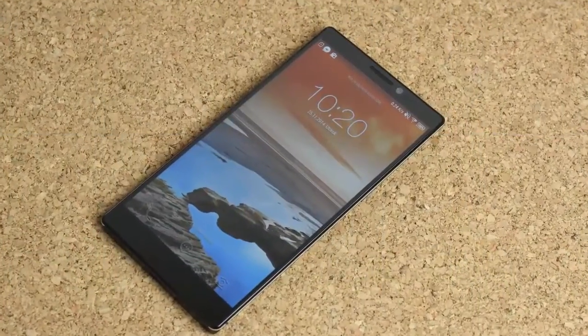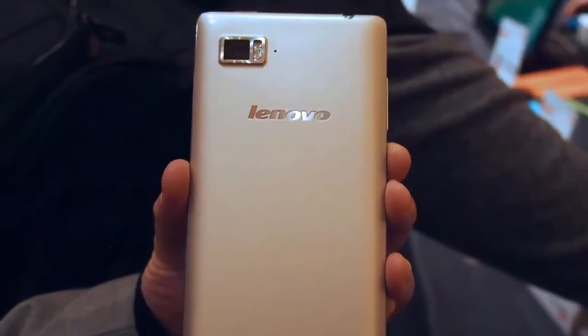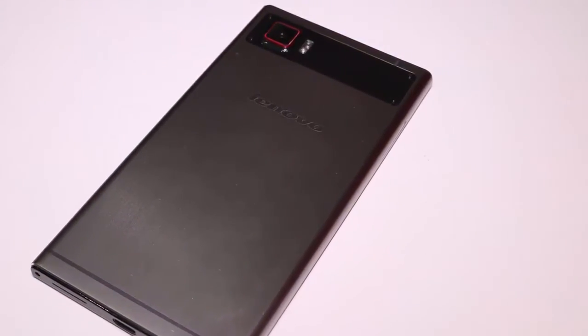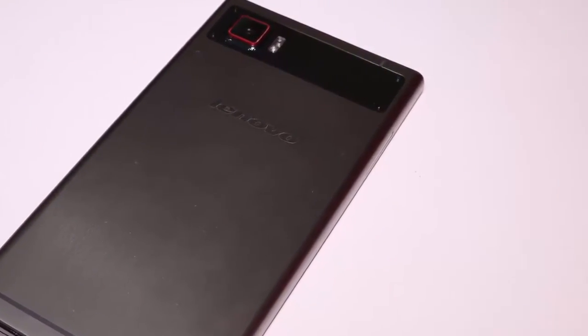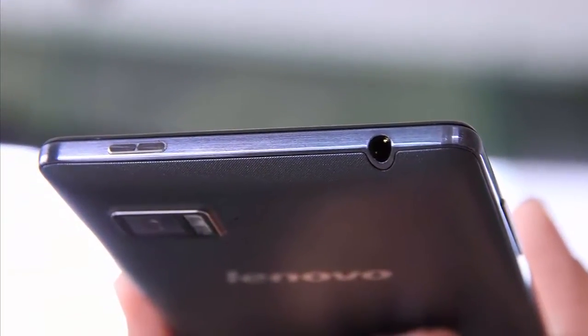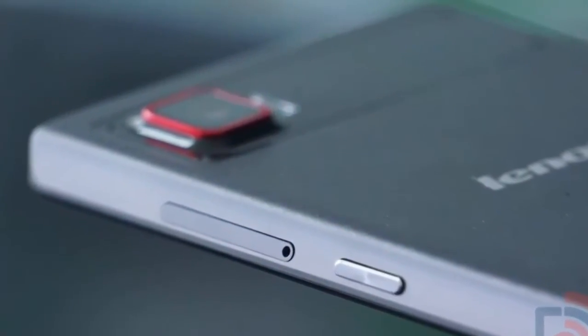Today I'm going to show you that Lenovo recently revealed a list of smartphones that will be updated to Android 5.0 Lollipop, starting next quarter — sometime between April and June. At the moment, the list contains seven smartphones, some of which have been announced this year: the A5000, A6000,